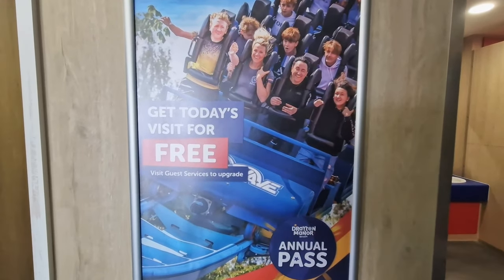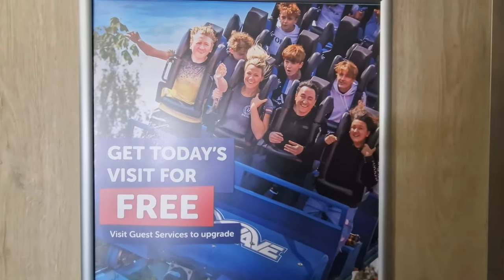Maybe time to update your POS, Drayton Manor — that's still showing Shockwave.